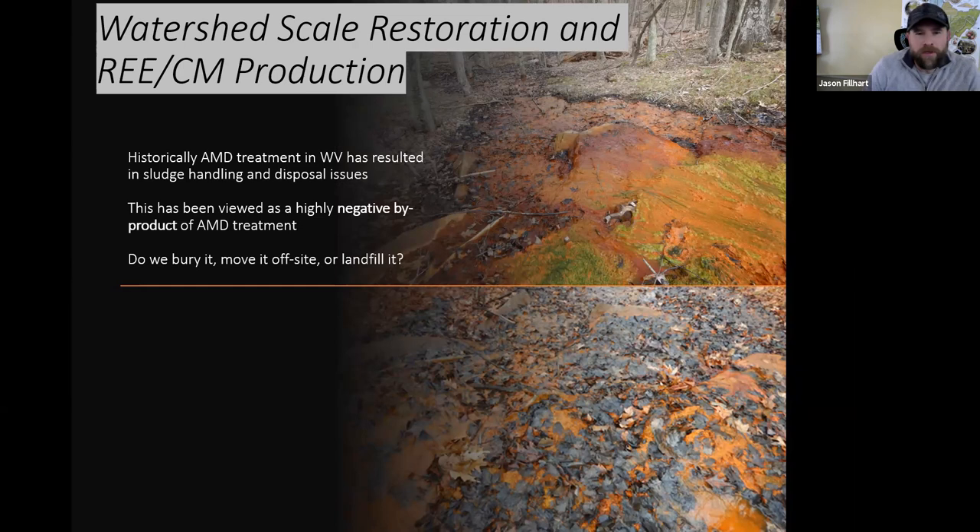Regarding how we produce rare earth elements and how this relates to watershed-scale restoration: historically, AMD treatment in West Virginia has resulted in sludge handling issues. We really don't know what to do with the sludge once it's produced — do we bury it, move it off site, landfill it? It becomes a negative byproduct of AMD treatment.